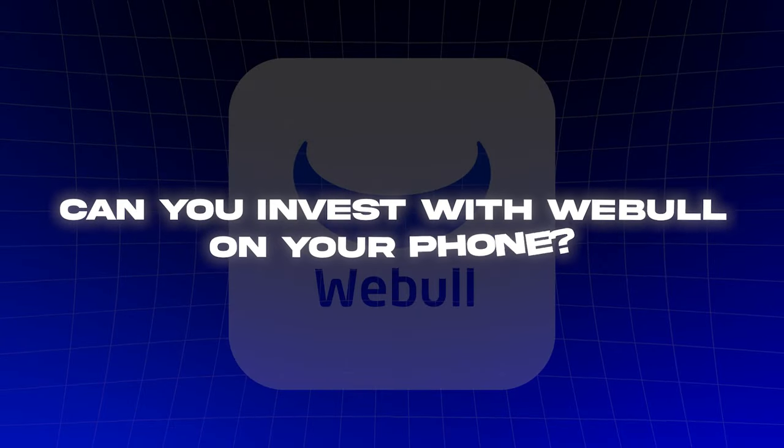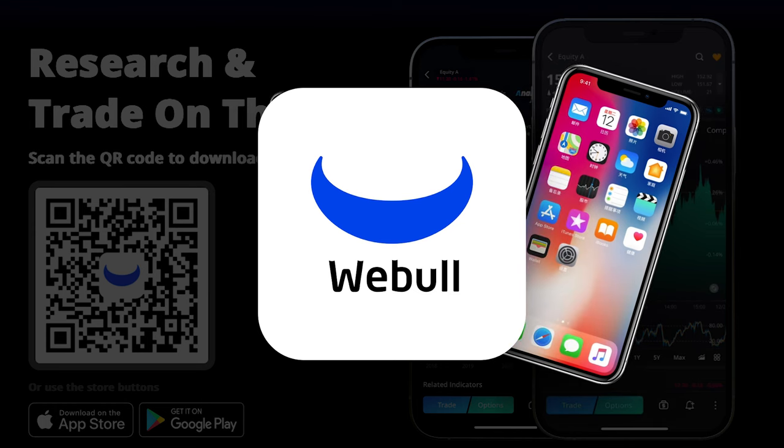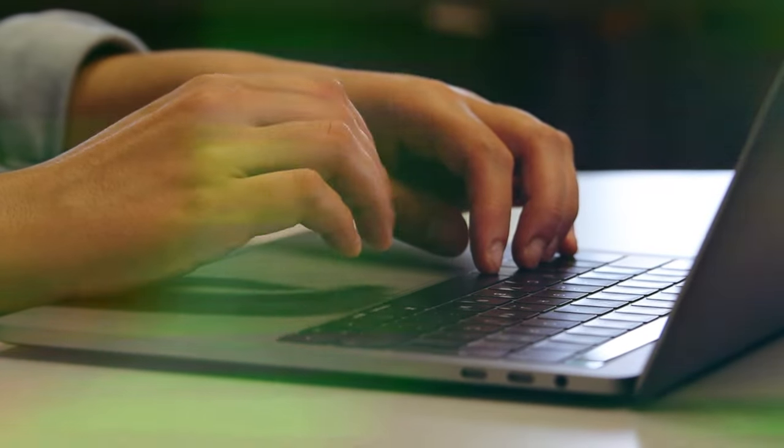Three: can you invest with Webull on your phone? Yes, Webull is an app available to iOS and Android users, so you can use it on phones or tablets, and of course you can trade on your computer as well.